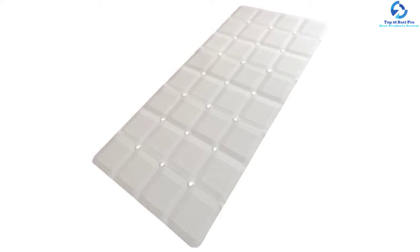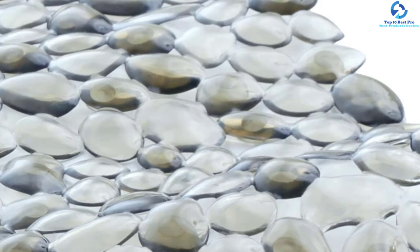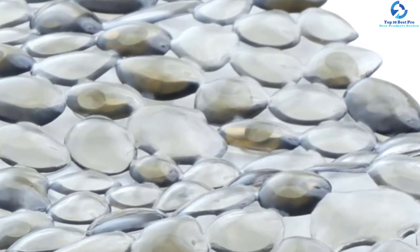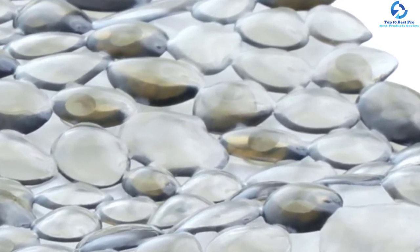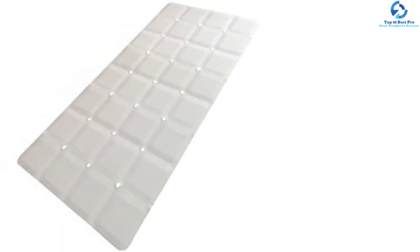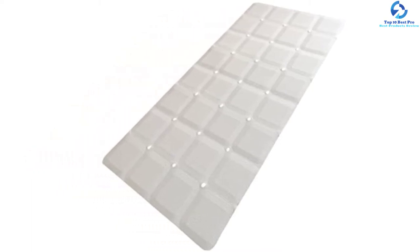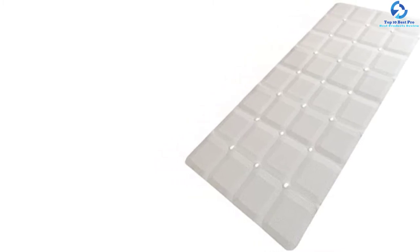The mat uses 100% rubber, which is highly durable. Due to the rubber construction, it is foldable, so when not in use you can store it in minimal space. The drainage holes ensure the mat dries very soon, which prevents any buildup of mold. This makes it effortless to maintain, and it is a unique and fully functional tub mat.